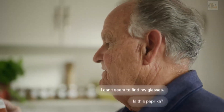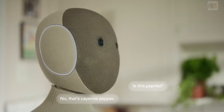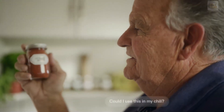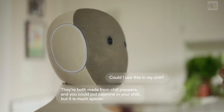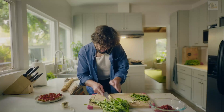I can't seem to find my glasses. Is this paprika? No, that's cayenne pepper. Also, your glasses are on your shirt. Could I use this in my chili? They're both made from chili peppers, and you could put cayenne in your chili, but it is much spicier.